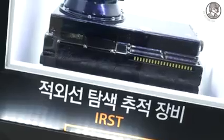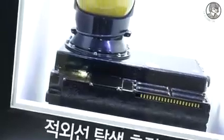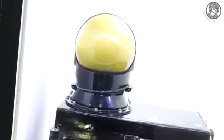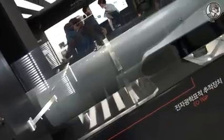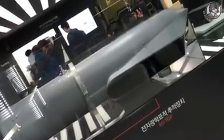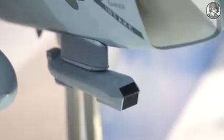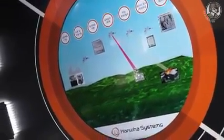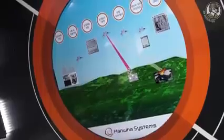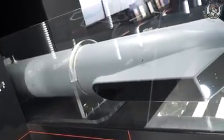IRST is an IR Search and Tracking System. With that equipment, the pilot can search and track air-to-air targets and ground situations using IR signature. For the EO targeting pod, there are three sensors: Electro-Optics, Laser, and IR. The pilot can detect and track targets using Electro-Optics and IR, and then illuminate a laser to use laser-guided weapons.